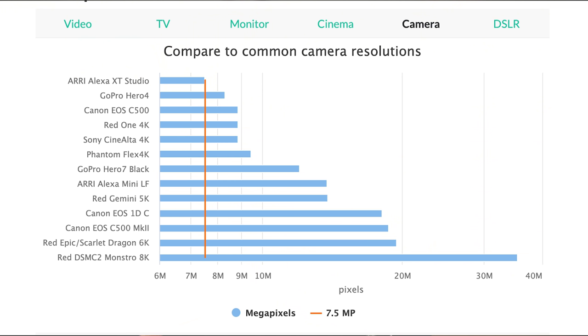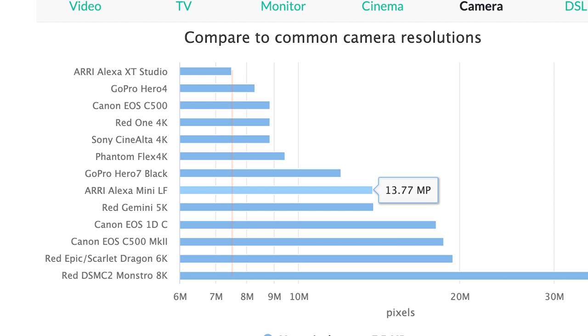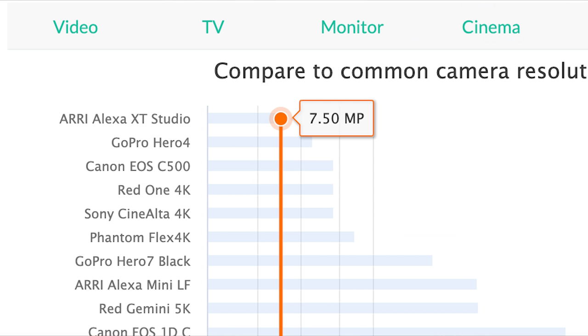Unlike most mirrorless and DSLR cameras which are photo-first but can also do great video, the Sony A7S III is video-first. Just look at the megapixel counts on the best cameras out there — they aren't that high. Specifically look at the ARRIs: the most widely used in Hollywood, and the megapixels are pretty low.